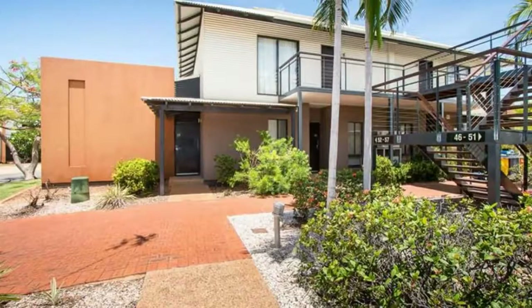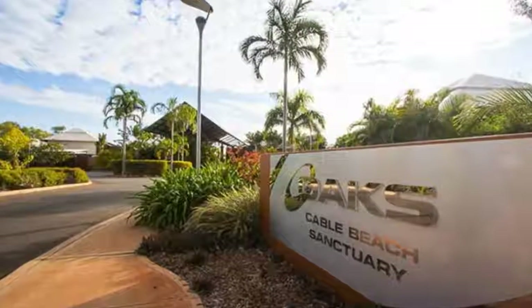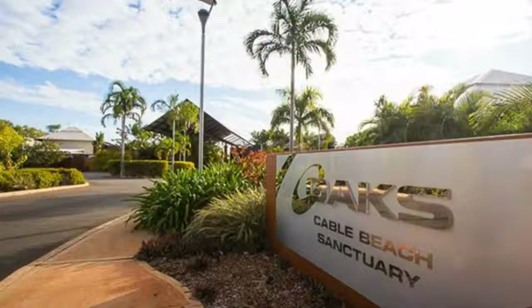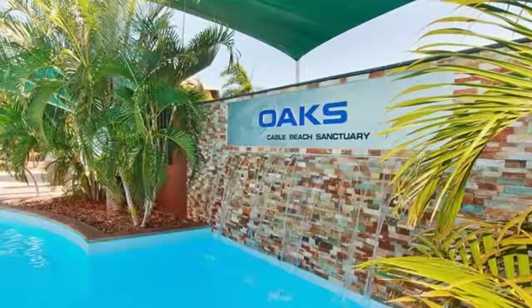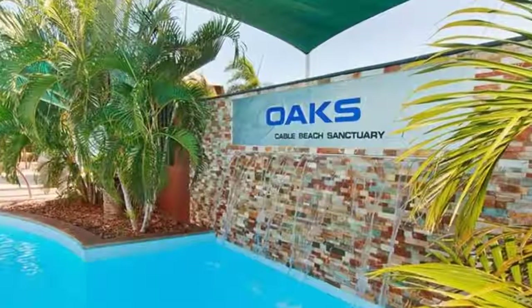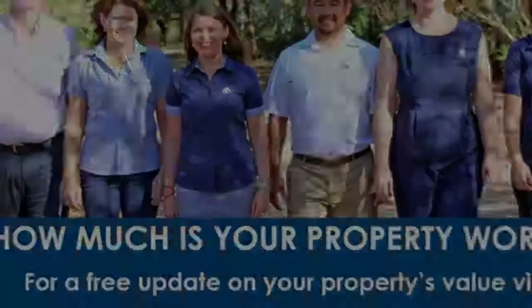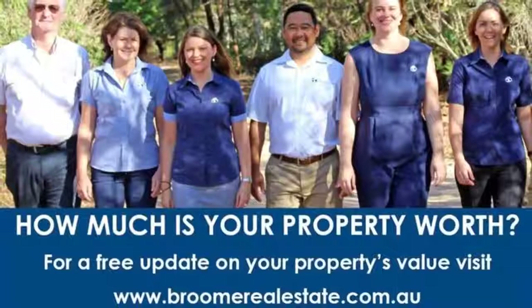Owners have the option of staying for 12 weeks each year in this recently renovated delight, with the additional drawcard of the world-famous Cable Beach, with its sensational sunsets and dreamy turquoise waters just a short stroll away. This attractive asset presents an awesome opportunity that is bound to attract solid attention. So get in quick — call today to arrange a private inspection.